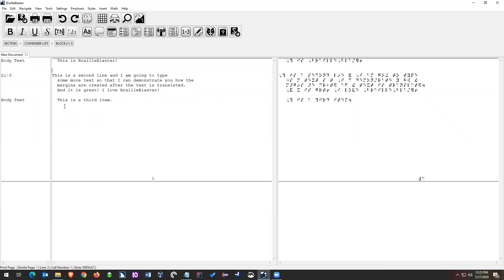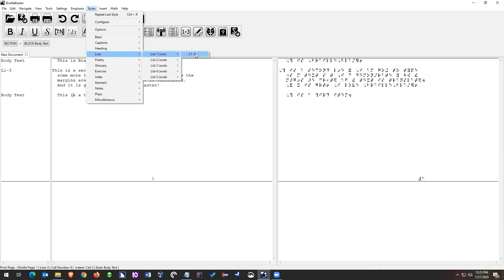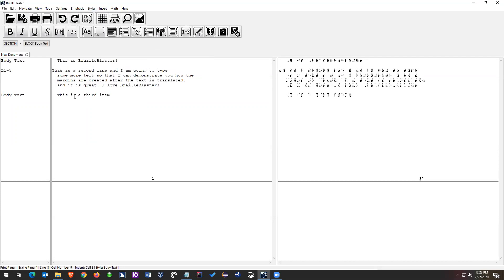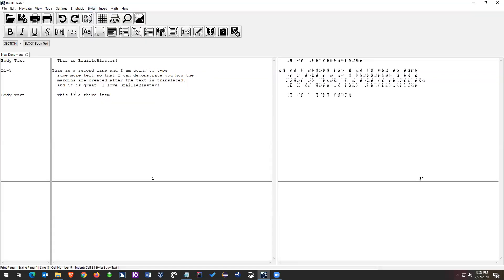I'll get rid of the blank lines I added using Control+Z. Now on this third item, I want to apply the same style again — so I want two list items. I could go Styles > List > List One Level > L13 and apply it again. But to save time, I'll go Styles and at the very top it says 'Repeat last style.' The hot key is Control+R. I put my cursor there, press Control+R, and it applies that same style again to the third item. The style view updates, the margins update, and the blank line between them actually gets removed.